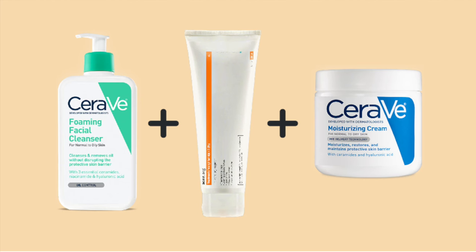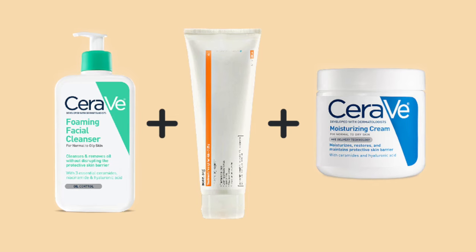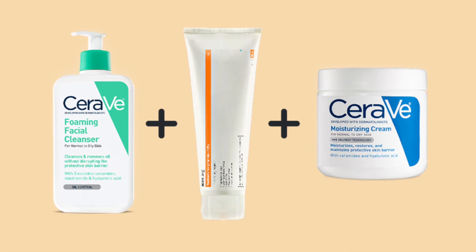I managed to get rid of the acne with only three products: a cleanser, benzoyl peroxide gel 2.5%, and a moisturizer.